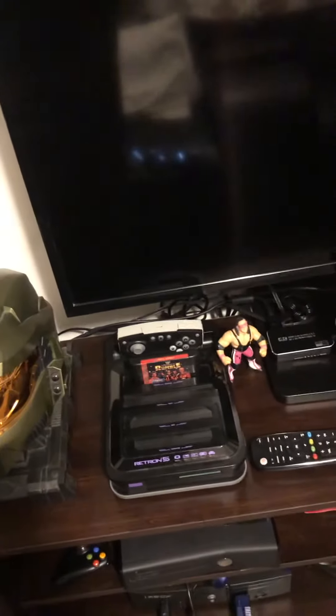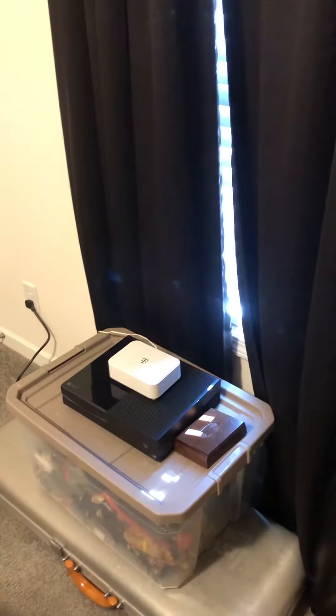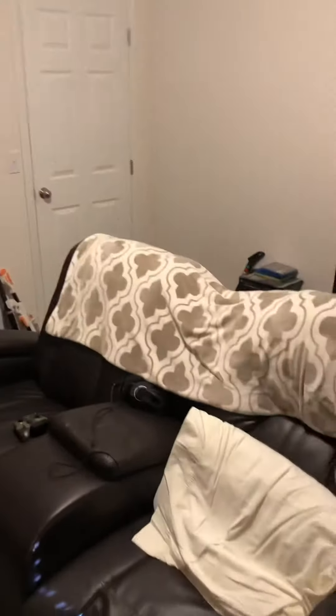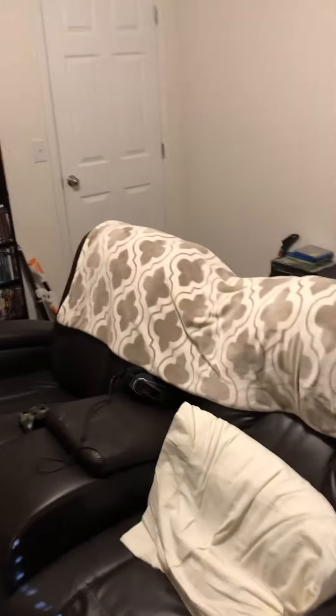I do have a Switch hooked up because I was switching the HDMI cable out with it and the PS4 to play it. And then I need to get something over here like a little table for a modem from T-Mobile. That's pretty much what it looks like in here.